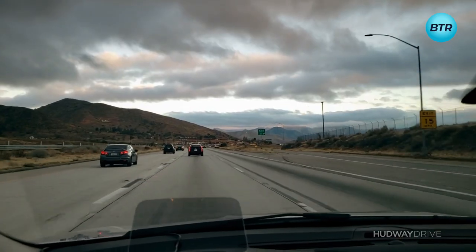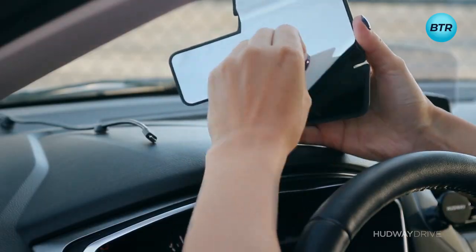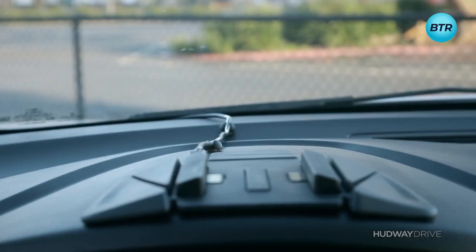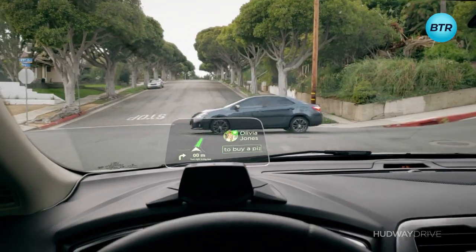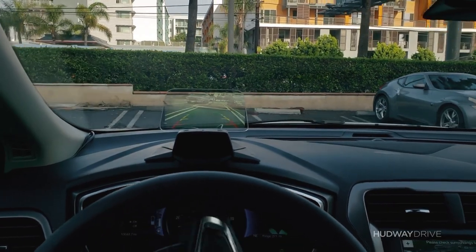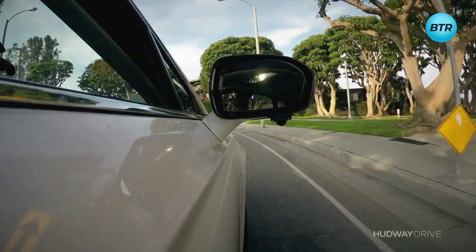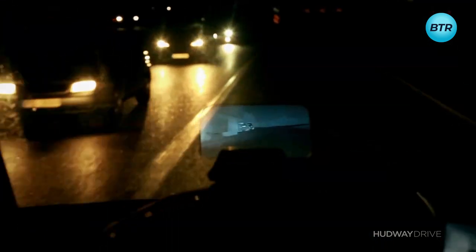It can also display speedometer, time, weather, compass, and more. This sleek gadget boasts a slide-in mechanism for easy installation, and all cables plug into the mount rather than the device, making setup a breeze. The rear-view camera gives you a crystal-clear view of what's behind you, the side-view cameras eliminate blind spots, and the night-vision camera is a game-changer for driving in the dark.